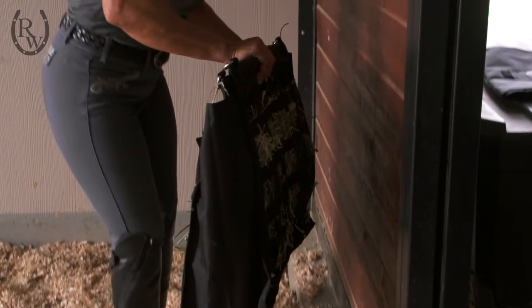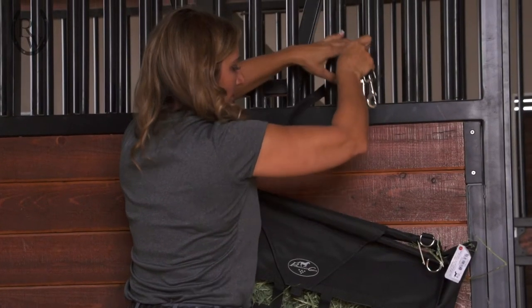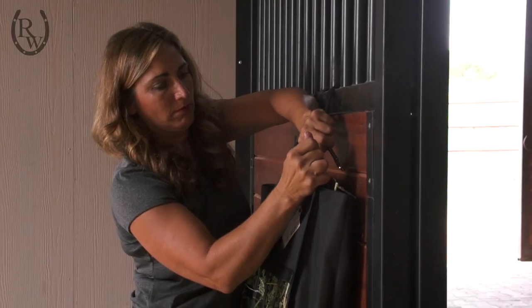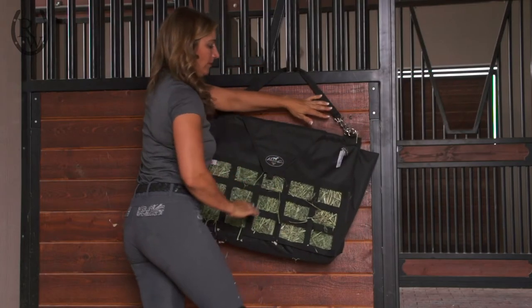Another consideration is the type of hay that you're feeding. When you're feeding grass-type hays, you might be better off with the smaller holes on your slow feeder, versus your alfalfa hay in the larger holes for your medium type feeder.